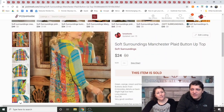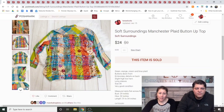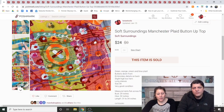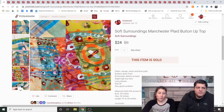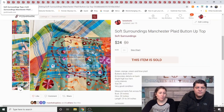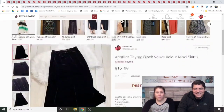Soft Surroundings Manchester Plaid Button-Up Top, 3X. I paid full price at my Goodwill because it was plus size, unique, and had a lot of embellishment. It took about a month to sell, longer than I thought, but sold for $24. Soft Surroundings in plus size I'll almost always buy because it will almost be guaranteed to sell.